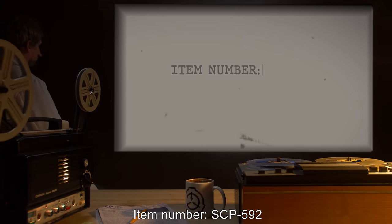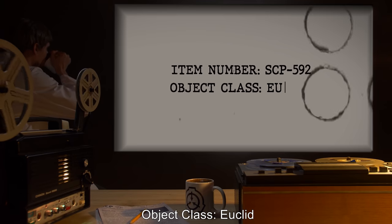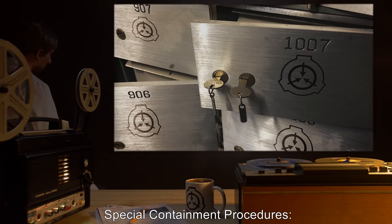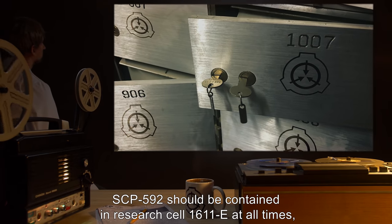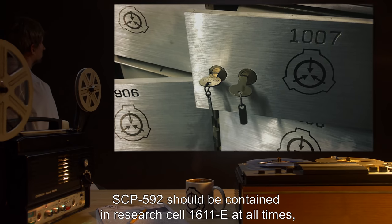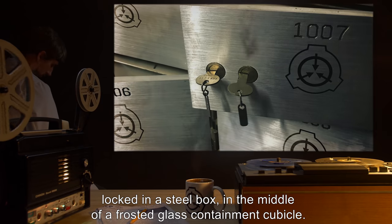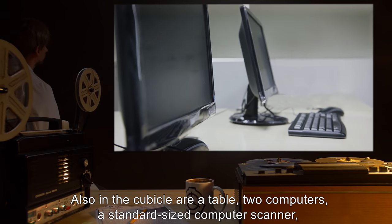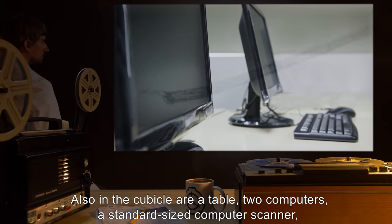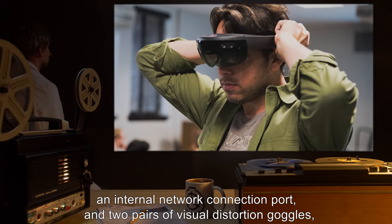Item number: SCP-592. Object class: Euclid. Special containment procedures: SCP-592 should be contained in research cell 1611E at all times, locked in a steel box in the middle of a frosted glass containment cubicle. Also in the cubicle are a table, two computers, a standard-sized computer scanner, an internal network connection port, and two pairs of visual distortion goggles.